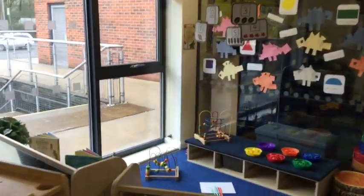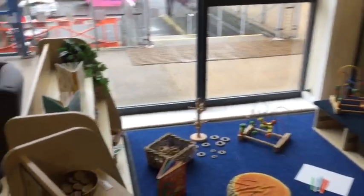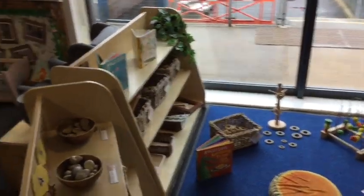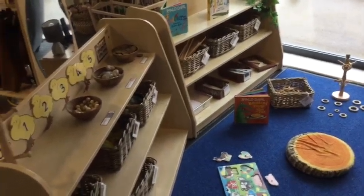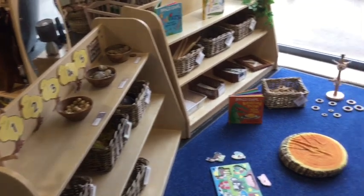Our mathematical development area starts with a lot of our loose parts and fiddly fingers. Here the children are given lots of opportunities to join in songs and rhymes whilst counting and practising their number skills.